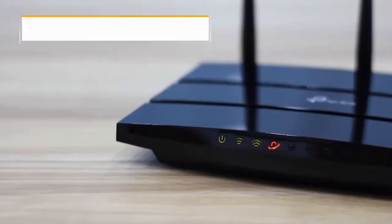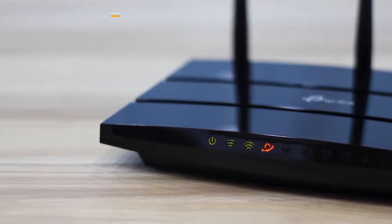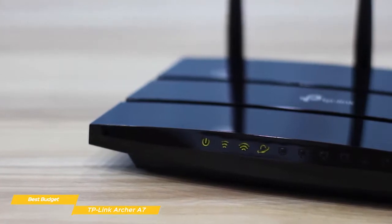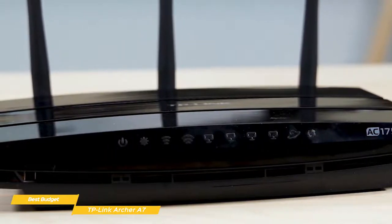Next up, the TP-Link Archer A7, our pick for best budget wireless router. The TP-Link Archer A7 does a surprisingly good job of distributing Wi-Fi throughout your home despite its affordable price tag. Even some of those who don't think they're looking for a budget router might be better off just saving the money and going with the Archer A7 instead.